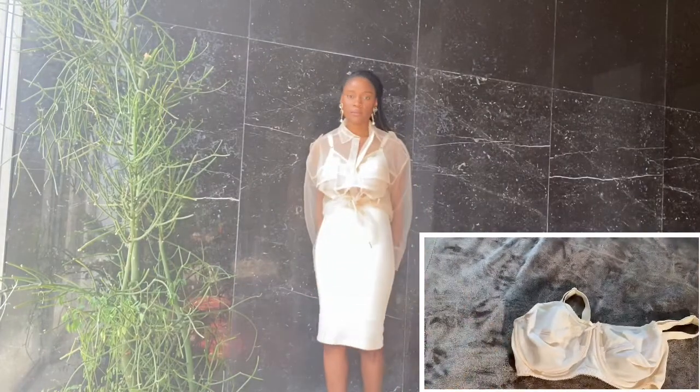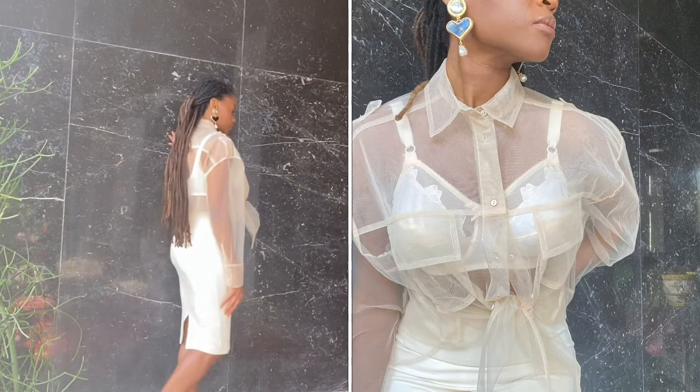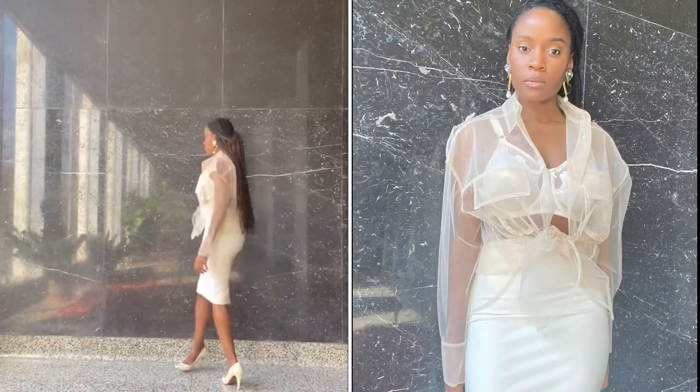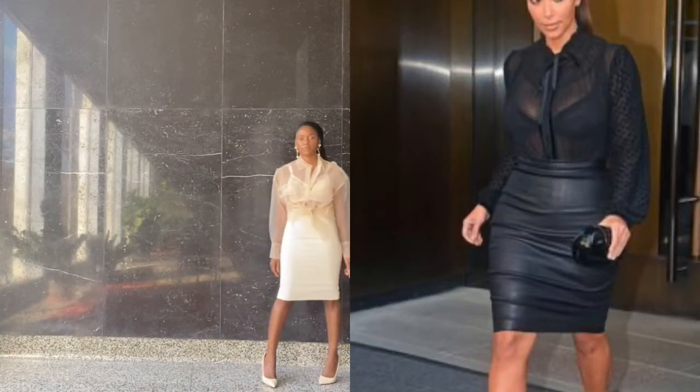Your favorite pretty bras will look fantastic paired under a sheer shirt in the same color. I prefer a little bit more coverage and enjoy the retro style, so I chose an old-school bra with pointed cups and thick straps. A high-waisted midi skirt completes the look.